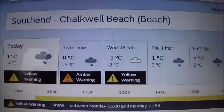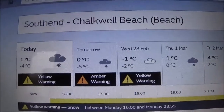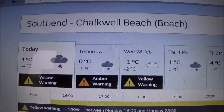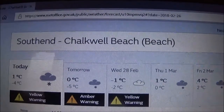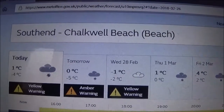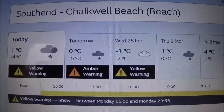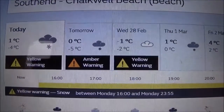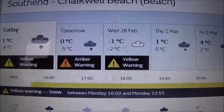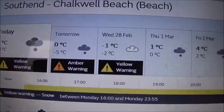Well, good afternoon ladies and gentlepersons. Today's date is the 26th of February 2018, and this is why I'm not metal detecting down the beach, because it's what we charmingly call taters. We've got a yellow snow warning and an amber snow warning for tomorrow.